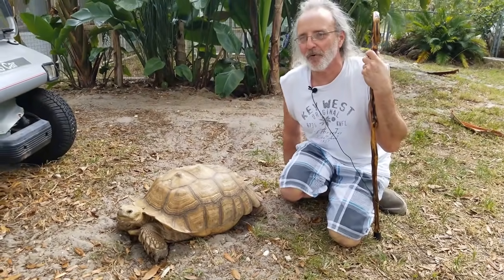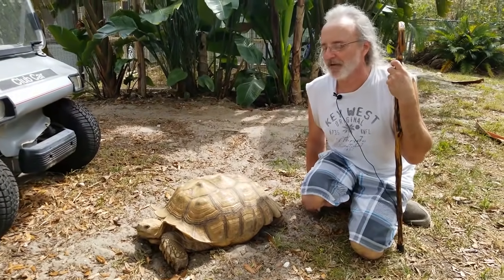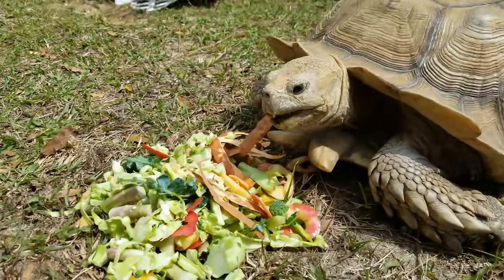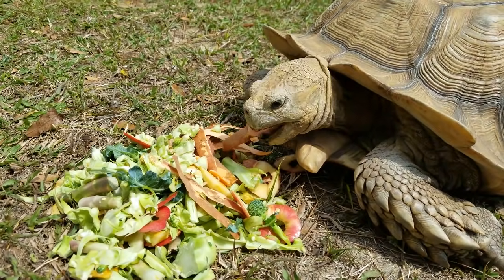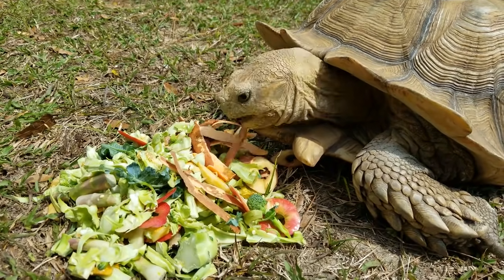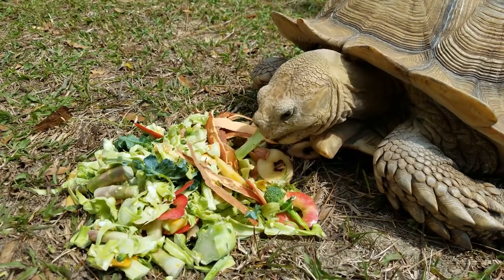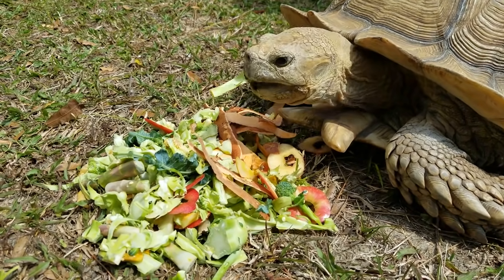He's probably nearly doubled the size in the 10 years we've had him. Once they start growing, they grow fast. He loves fruits — watermelon, apples, some bananas — but 75% of their diet is just grass and weeds, so he keeps the yard maintenance up for me.